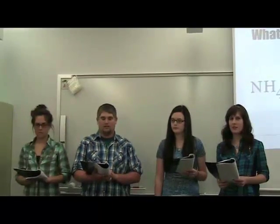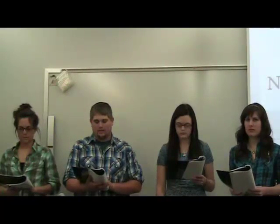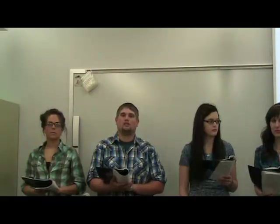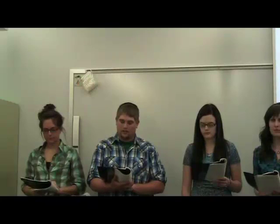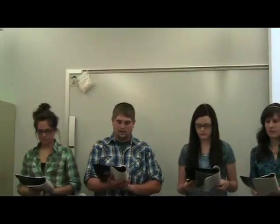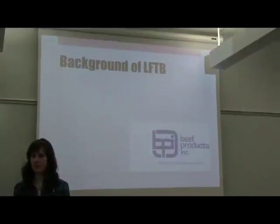Ammonium hydroxide is a mixture of ammonium and water. Not only is it used in LFTB, but also in other products such as puddings, baked goods, cheese, chocolates, caramels, and gelatins, according to beefisbeef.com, March 10, 2012. Beefusa.org states that ammonium hydroxide has been classified as a generally recognized as safe food additive by the FDA. Also, in 2001, the Food Safety and Inspection Service approved the use of ammonium hydroxide as a safety tool in food production. Ammonium hydroxide is utilized to kill bacteria such as E. coli and salmonella, thus making the food you and I eat safer.